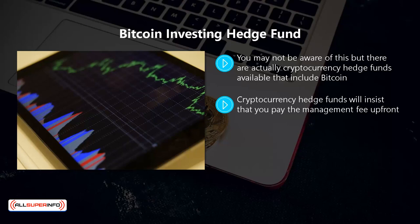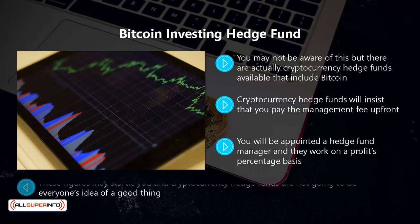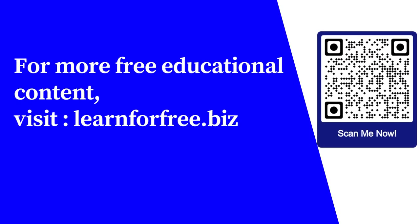Cryptocurrency hedge funds will insist that you pay the management fee up front. Usually these fees are in the region of two percent of your investment, so if you want to invest a hundred thousand dollars then you are going to have to pay around two thousand dollars as a management fee, leaving you with ninety-eight thousand dollars for investing. You will be appointed a hedge fund manager and they work on a profits percentage basis — this can be as high as twenty percent. So if you were able to secure a forty thousand dollar profit, you will have to pay eight thousand dollars to your hedge fund manager. Despite these figures, cryptocurrency hedge funds offer totally hands-off investing which can make big profits for you.